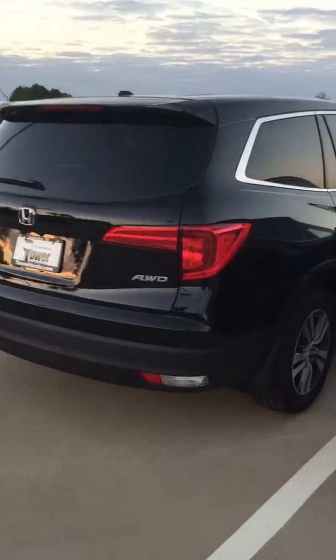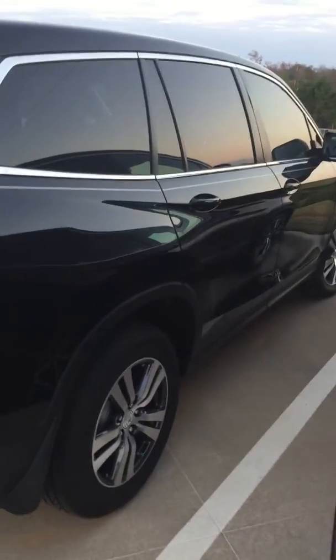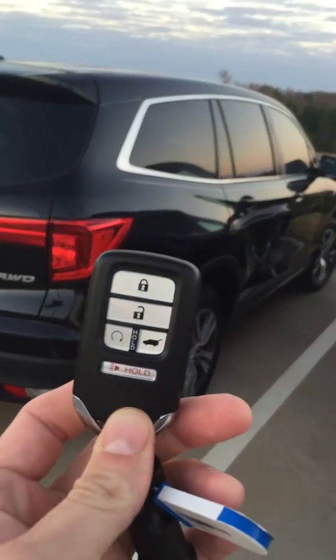Now this is not the exact same car that you're inquiring about — that is actually on the way here, so it should be here any time now. But this is the exact same car except black. As you can see, Honda does remote start now standard on all 2016 Pilots on the EXL and above.